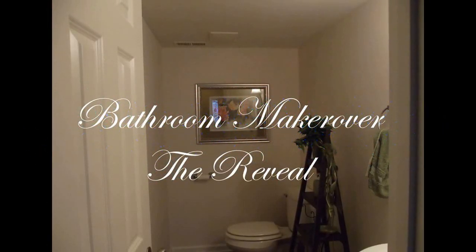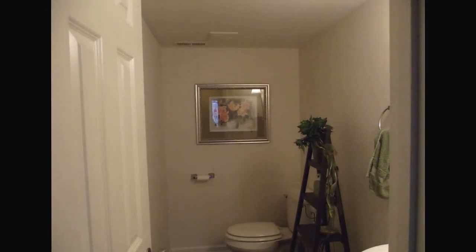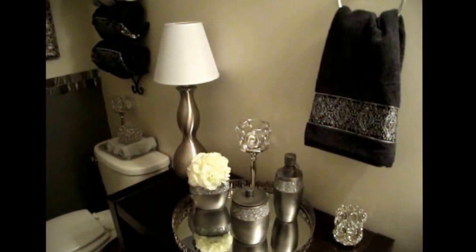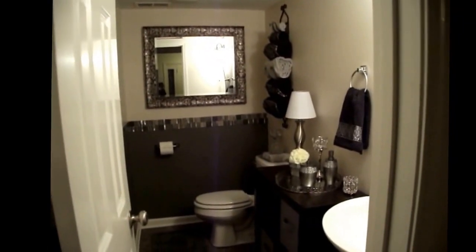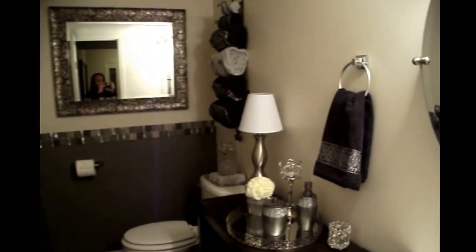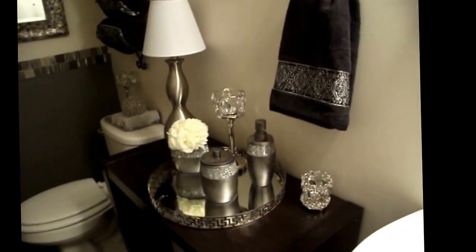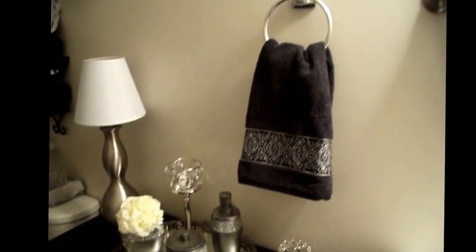Hey guys, welcome back to my channel for the final reveal! I'm so excited for you to see how I turned this space into this beautiful bathroom. Relaxing and elegant — you walk through the door and you are invited into this tranquil space with grays and silvers and just enough bling.